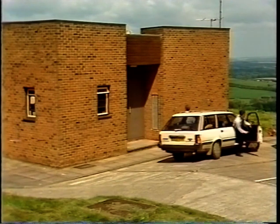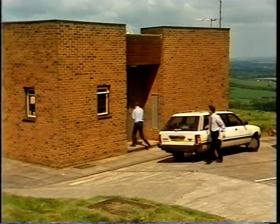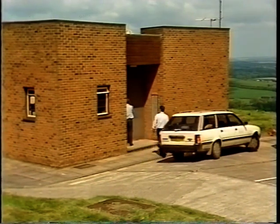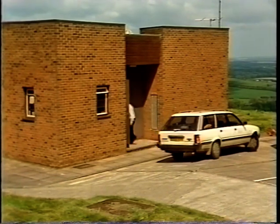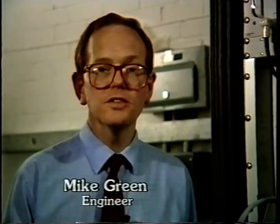As all IBA transmitters are normally unattended, our mobile maintenance teams are primarily responsible for their performance. Most stations have a wide range of complex equipment, as Mike Green from the Station Operations and Maintenance Department explains.